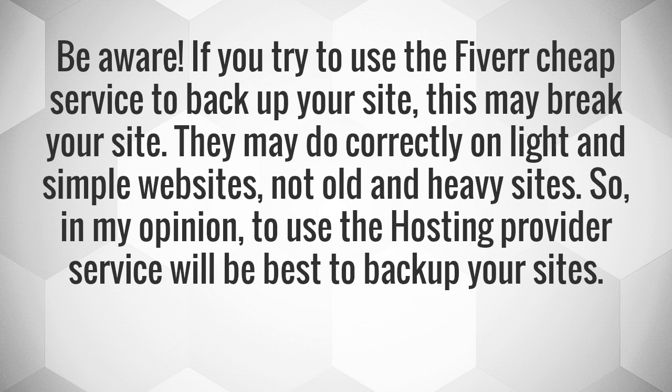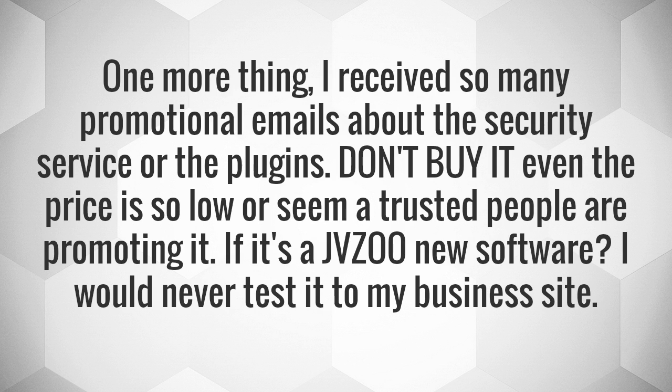So, in my opinion, using the hosting provider service will be best to backup your sites. One more thing — I receive so many promotional emails about security services or plugins. Don't buy them even if the price is very low or seemingly trusted people are promoting them. If it's a JVZoo new software, I would never test it on my business site.